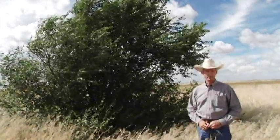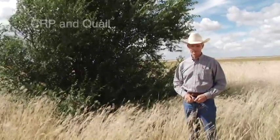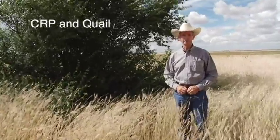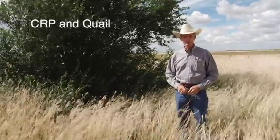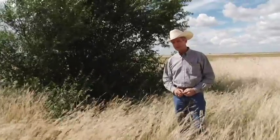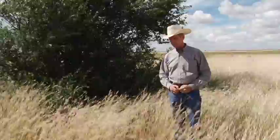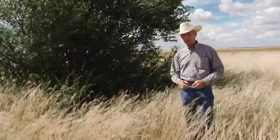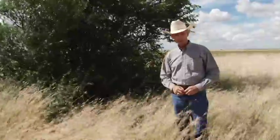The Conservation Reserve Program, or CRP as many people call it, was started in 1985 as a means to take marginal farmland — which was highly erodible, especially by wind — and put it into permanent grass cover. It's turned out to be a boon for wildlife habitat generally, but there are some things we can do to improve it for quail habitat specifically.